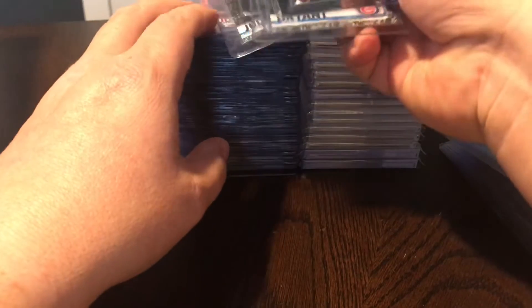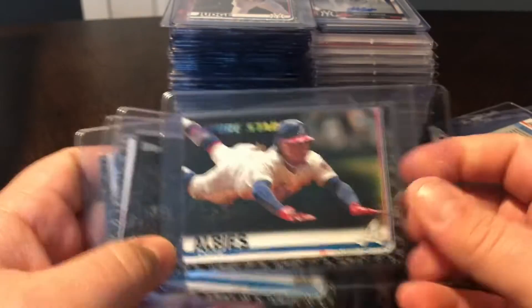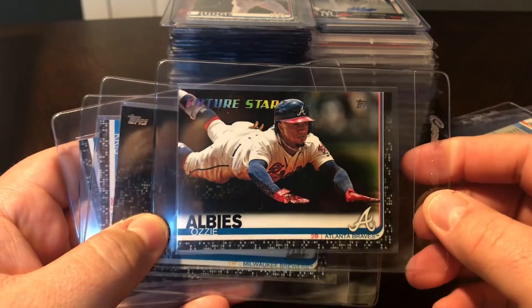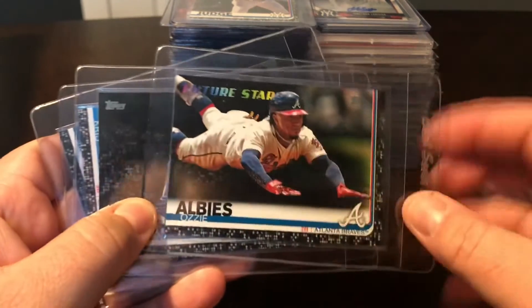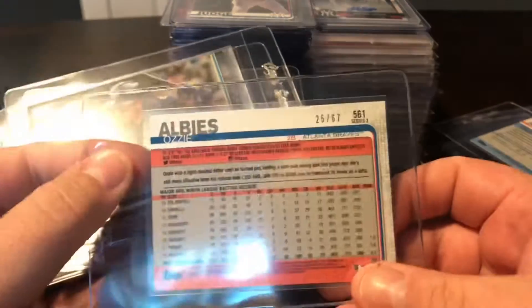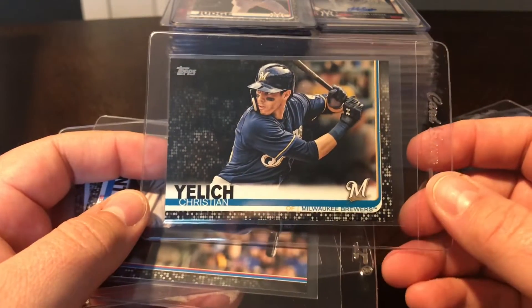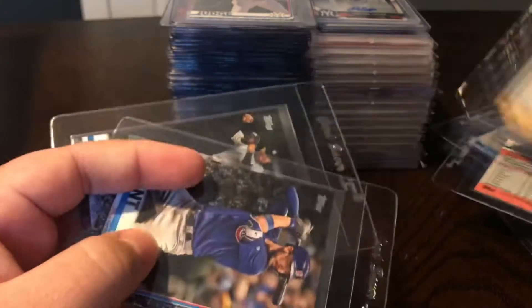A few more black refractor pickups. We've got 2019 Topps Ozzie Albies - gorgeous picture there, got that 'Future Stars' at the top. Looks really good. That one is 25 out of 67. Also got the Yelich black - reigning NL MVP - that one is 23 out of 67.